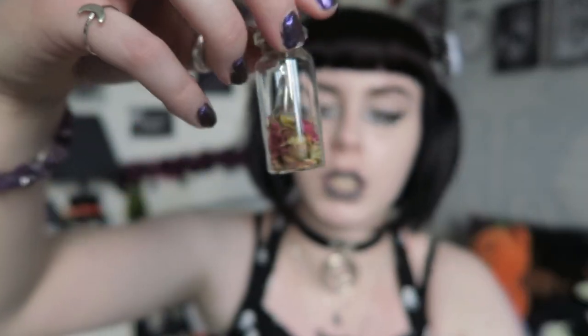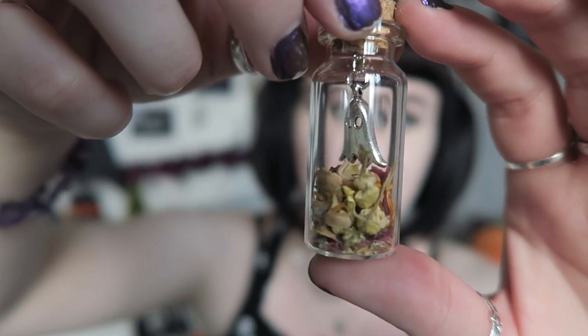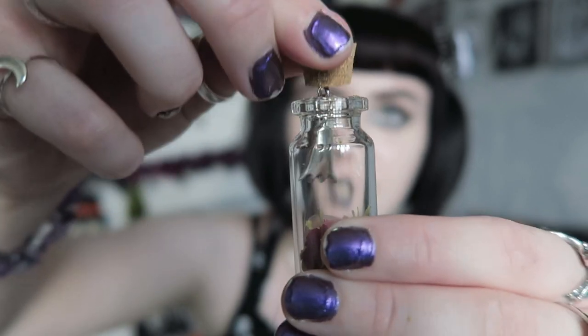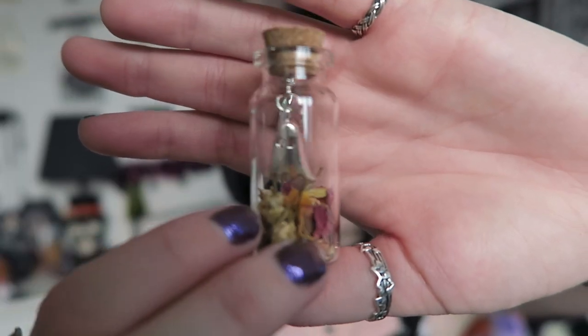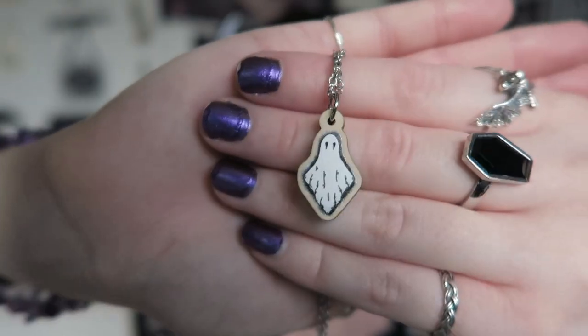Inside the organza bag is a little glass bottle with some rose flowers and what I think are dandelion heads. Attached to the cork is a little hanging ghost, which is very cute. He just kind of hangs in that bottle. Then there's what looks like a little ghost necklace — looks like a wooden one, in a black organza bag. It looks like the ghost is printed onto the wood — a very simple sheet ghost on a chain, looks stainless steel. Definitely something that would appeal to me.